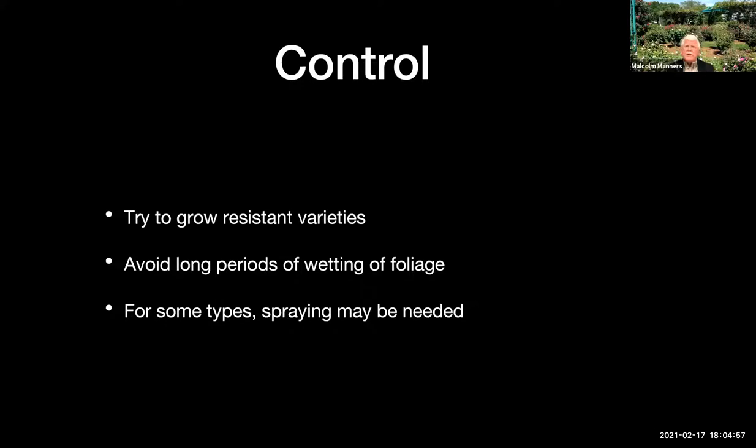Probably the single best way to control those diseases is to try to grow varieties that are known to be resistant. Unfortunately, you're more limited if you're looking for strong resistance to black spot — there aren't as many that are resistant. Culturally, you can avoid long periods of wetting the foliage. If you use overhead irrigation and run it in the evening or at night, that's probably not a good idea. It's better to keep those leaves as dry as possible. Some varieties I don't think you could grow successfully in our climate without some spraying of fungicides.